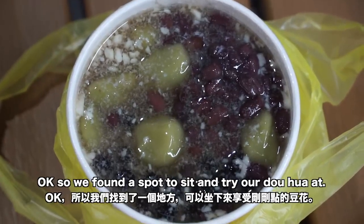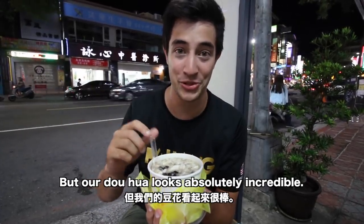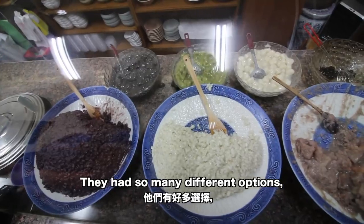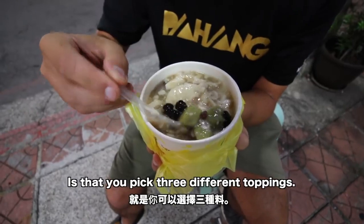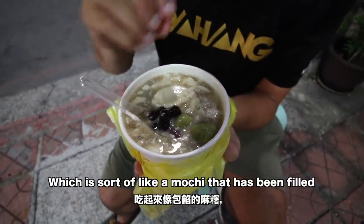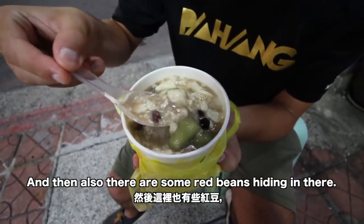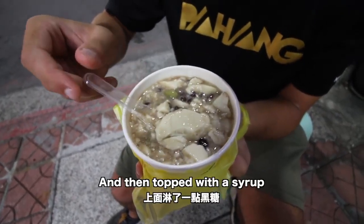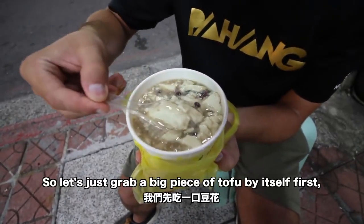We found a spot to sit down and try our douhua — actually just on the side of the road at a bus stop. The place we got it from is called Fujong Ju and it looks absolutely incredible. They had so many different topping options, and I think the regular is that you pick three different toppings. We went with boba, a matcha tangyuan which is sort of like a mochi filled with probably sesame or peanut, and some red beans. Then of course the big chunks of silken tofu, topped with a light syrup.